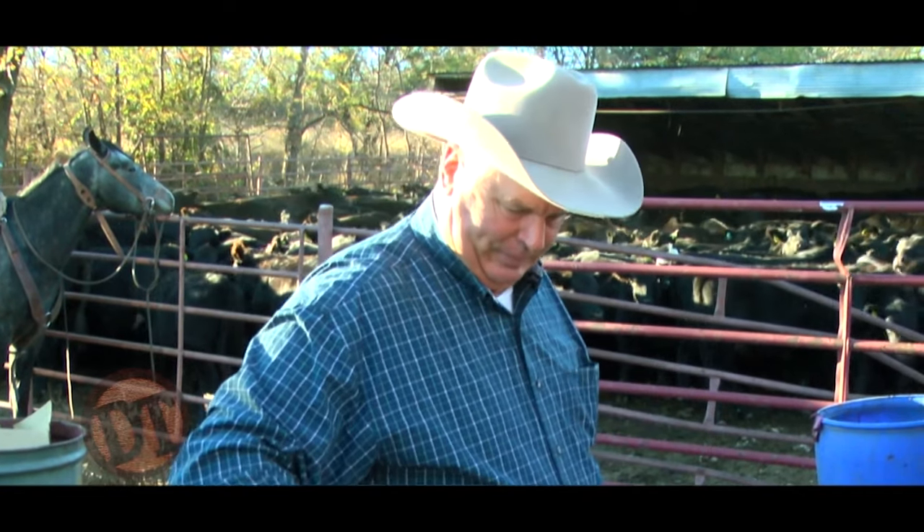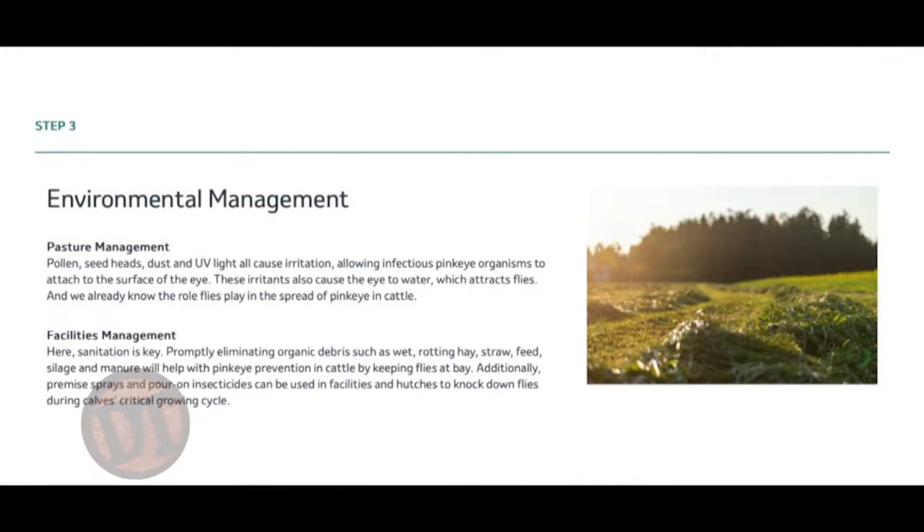Not only does a heavy parasite burden suppress the immune system, it kicks it toward a different type of immune response — instead of an IgG response, we start getting IgE responses, and the immune system can't fight off everything. Pink eye is a multifactorial disease: vaccines, fly control, internal parasite control, and environmental control all play a role.